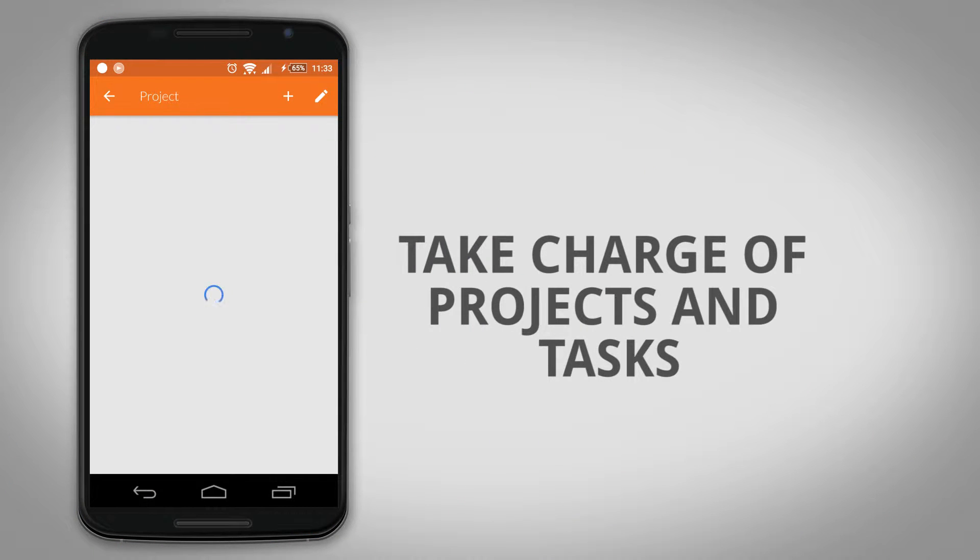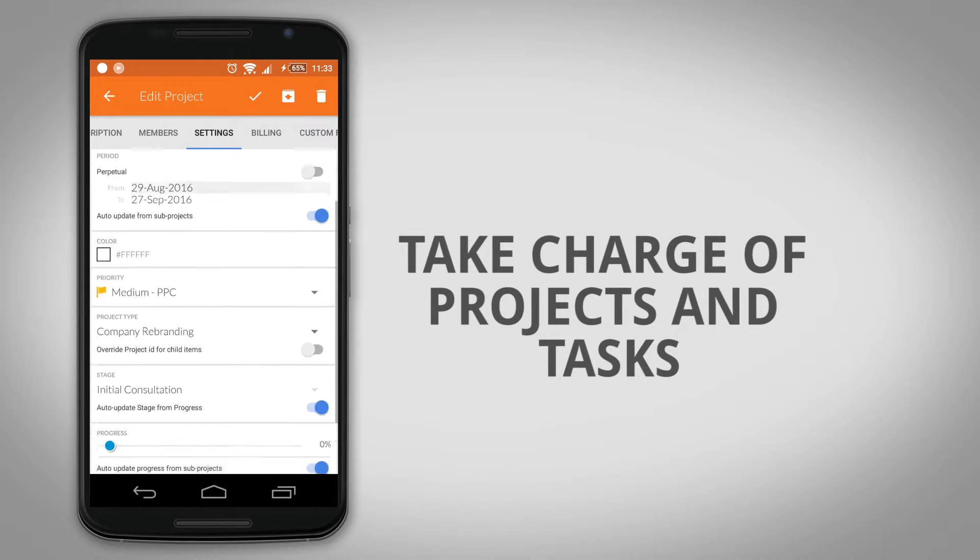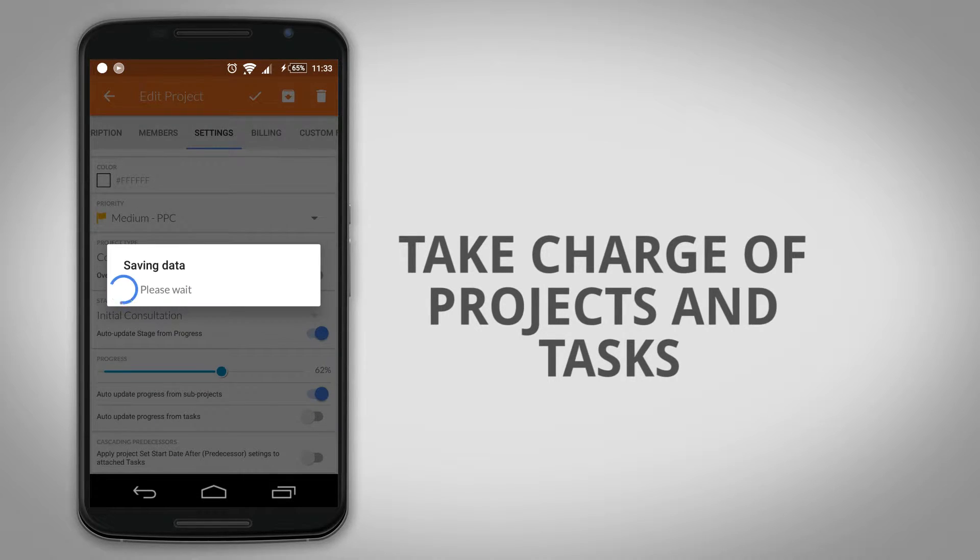Create, update, and manage complex projects and tasks through the app's powerful new Projects module.